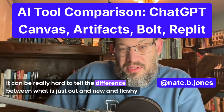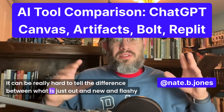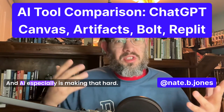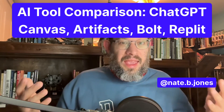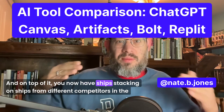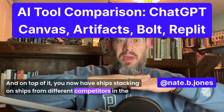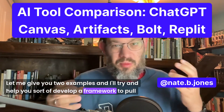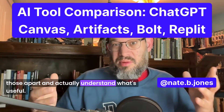It can be really hard to tell the difference between what is just out and new and flashy and what is actually useful. And AI especially is making that hard. On top of it, you now have ships stacking on ships from different competitors in the same vertical. Let me give you two examples, and I'll try to help you develop a framework to pull those apart and actually understand what's useful.